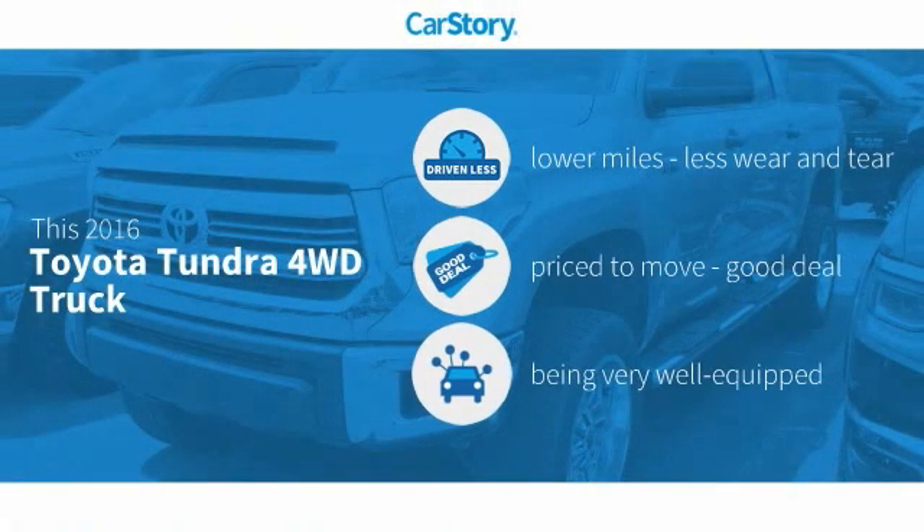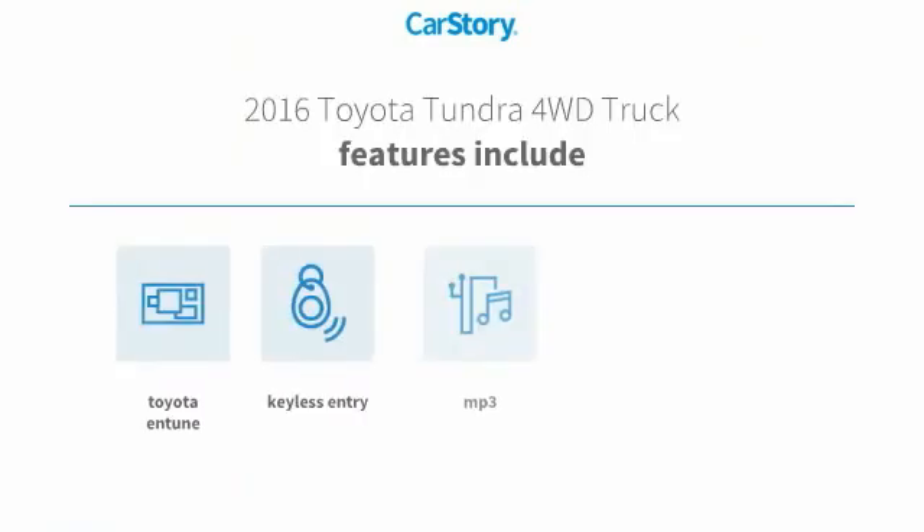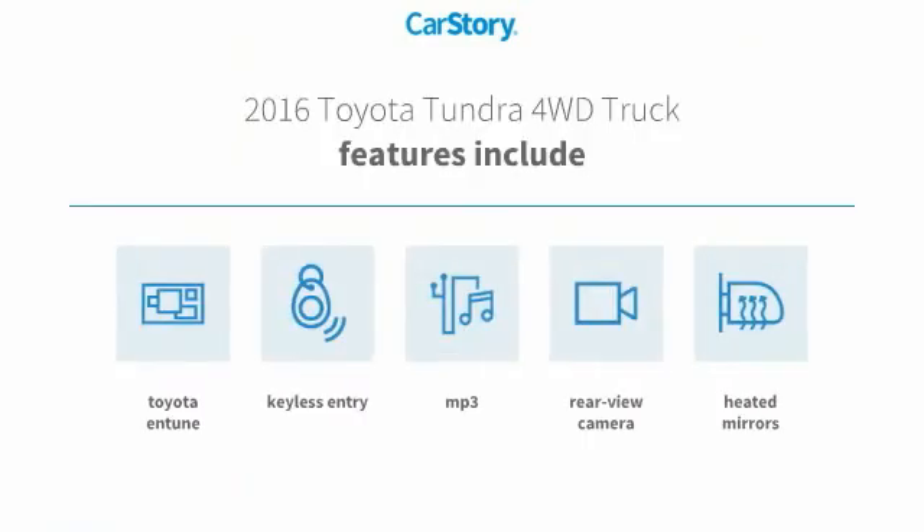Car Story research indicates this vehicle as having lower miles with less wear and tear, a good deal, and loaded with features. Features also include keyless entry, rear view camera, heated mirrors, and MP3.